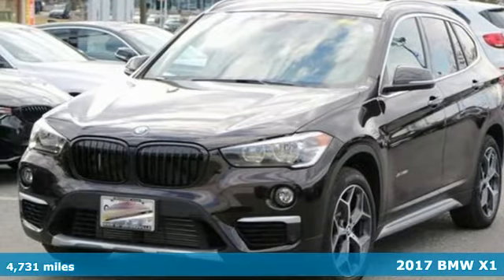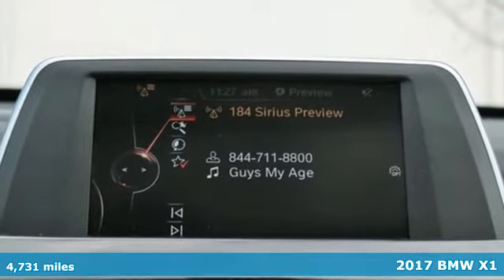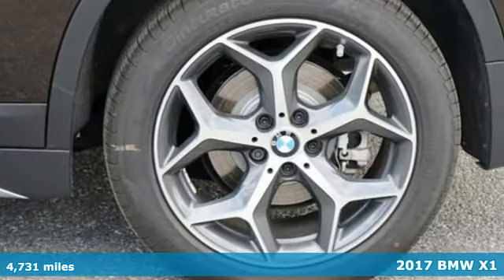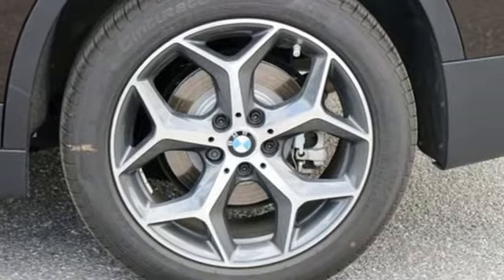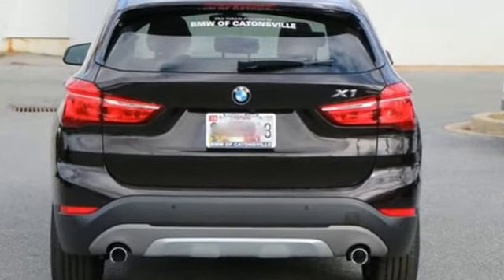Here's a 2017 BMW X1. Every moment provides a thrill with the 228-horsepower, 2-liter BMW twin-power turbo engine and 8-speed Steptronic automatic transmission with sport and manual shift modes.